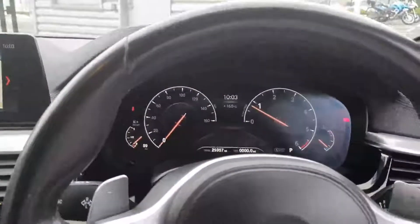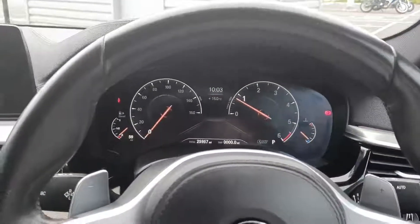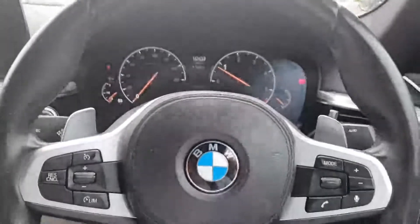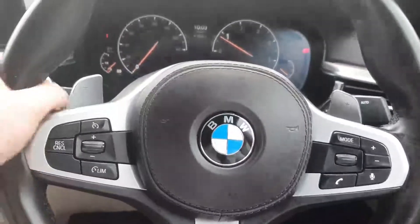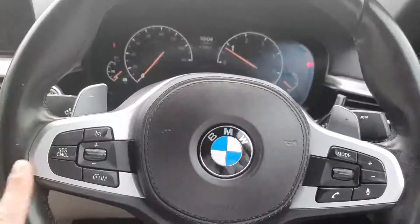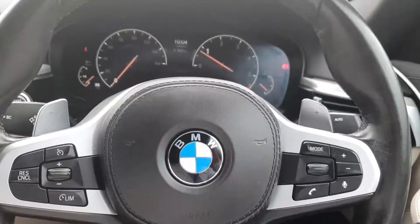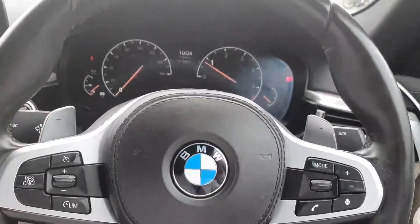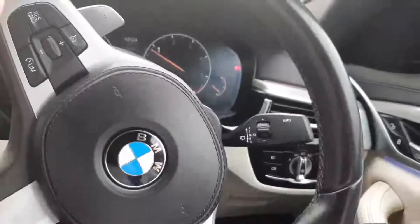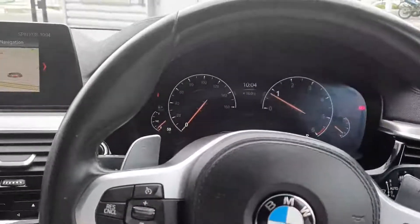Moving on to the interior, as soon as you step into the driver's seat you're greeted by your fully digital driver's display showing all your driver's information. In front of you, you have your upgraded M Sport steering wheel — nice and grippy to hold — with cruise control functions on the left side, voice and volume control for the iDrive system on the right, paddle shifts for the gearbox just on the back, and auto wipers and auto headlights just adding to the car's ease of use.